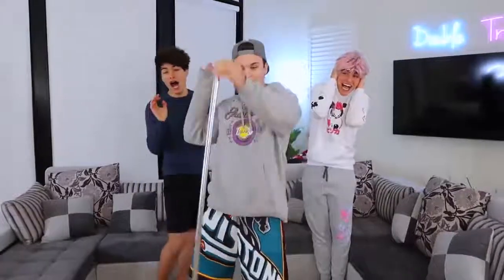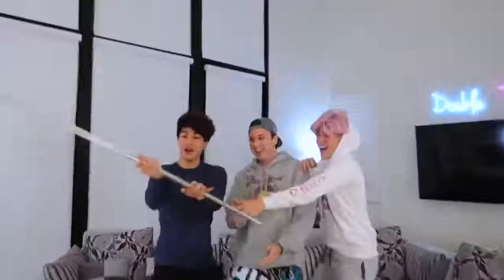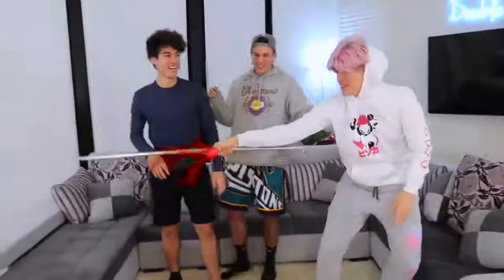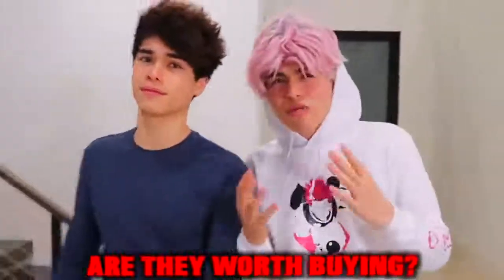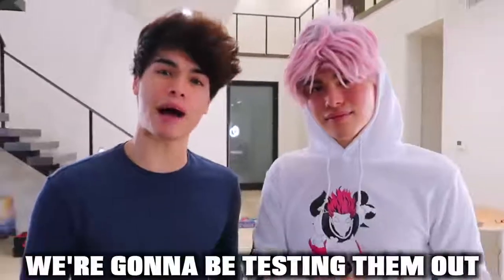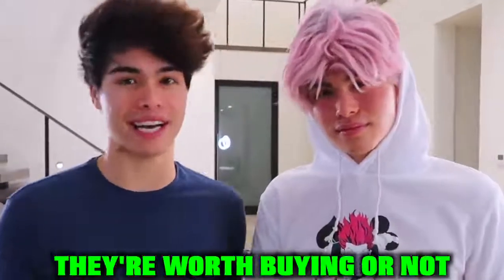So we just bought this off TikTok, and check this out. It's a pocket-sized staff. It's really open. Hey, imagine pulling this out in a fight. If you're on TikTok, then you've definitely seen some really cool gadgets, and you've probably wondered, are they worth buying? Well, today we pretty much bought every single cool gadget off of TikTok, and we're going to be testing them out and letting you guys know if they're worth buying or not.